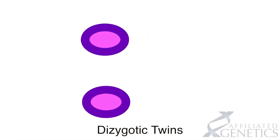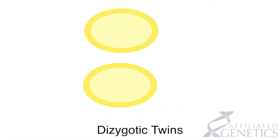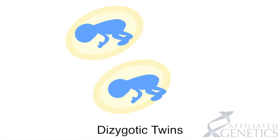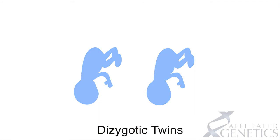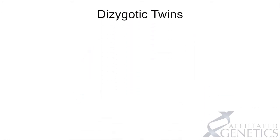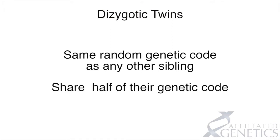Dizygotic twins are the result of two different eggs being fertilized by two separate sperm, resulting in two completely distinct and separate pregnancies which happen to be carried out in the womb at the same time. Dizygotic twins have the same random chance of inheriting genetic code from their parents as any other siblings. Like any sibling pair, on average dizygotic twins share half of their genetic code.